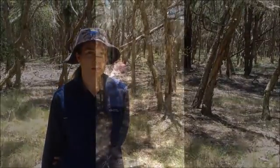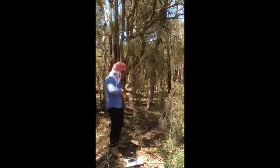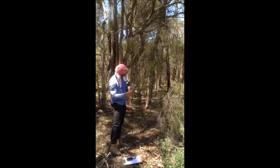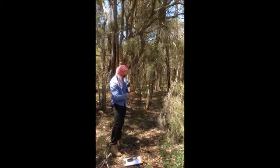We're trying to help Melaleuca erbiana in a couple of ways. Logan City Council has been working with Queensland University of Technology researchers to learn more about this species and its habitat requirements so that we can make sure it's better protected in the future and we can also identify the best areas to plant new trees.